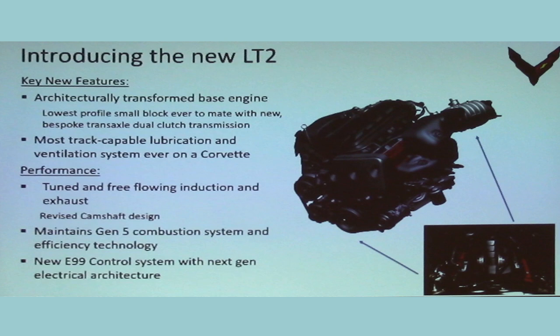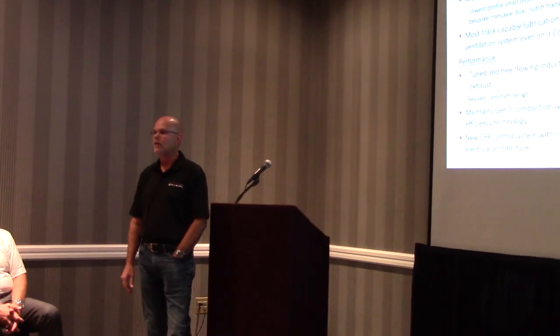We also never want to miss an opportunity for more performance. We have 35 more horsepower with new induction and new exhaust. One of the nice benefits of a mid-engine car is the exhaust system is shorter, the induction system is shorter — when it's shorter there's less restriction, less restriction means more air, more air means more power. We also revised the camshaft with a little more lift and duration on the exhaust lobe. Our combustion system is still the Gen 5, as in the LT1, LT4, and LT5, and we have a new controller with our next-generation electrical architecture.